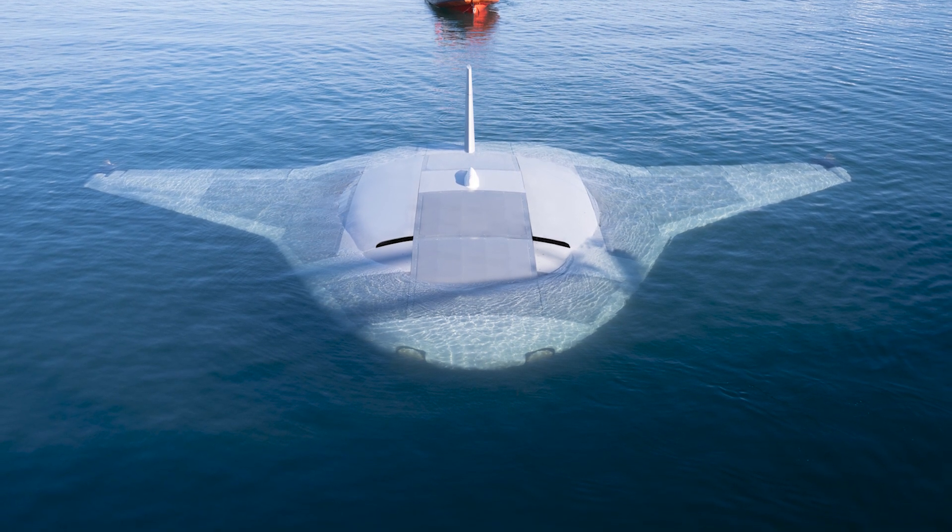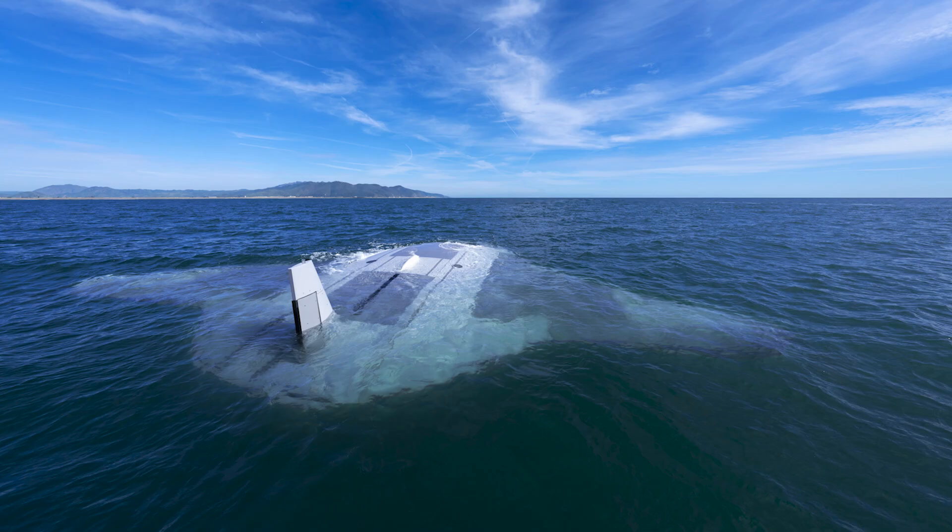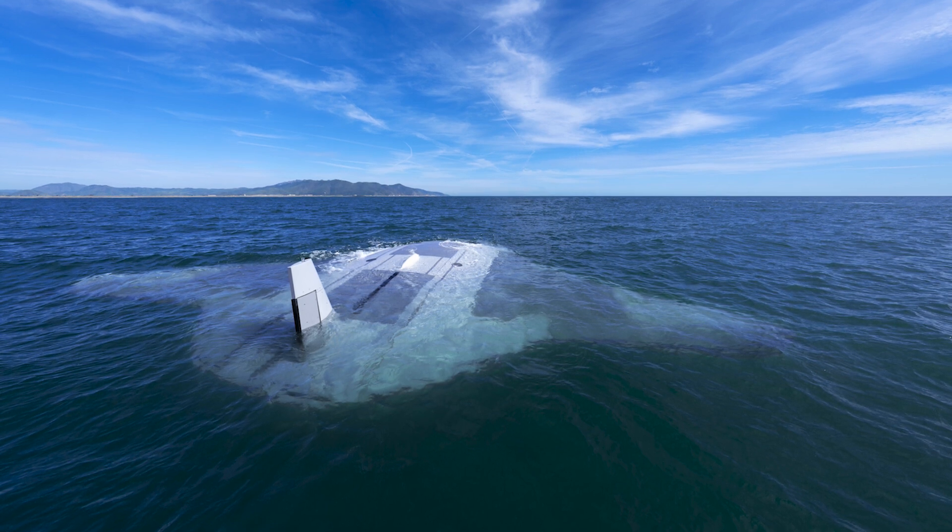With its blend of innovation, efficiency, and just a touch of mystery, it's a testament to the boundless possibilities of technology. So keep your eyes peeled — who knows what other marvels lurk beneath the waves.